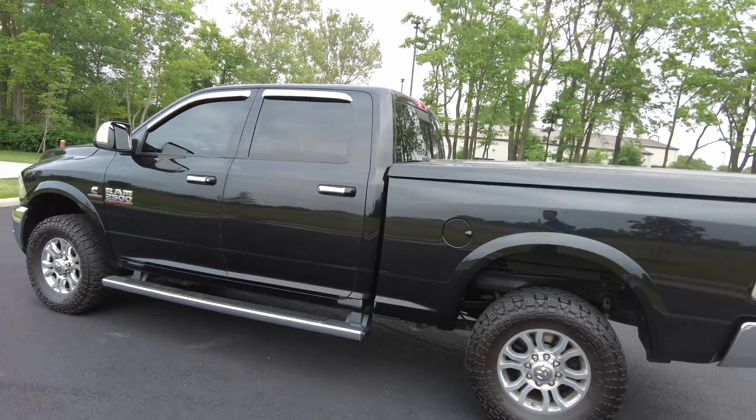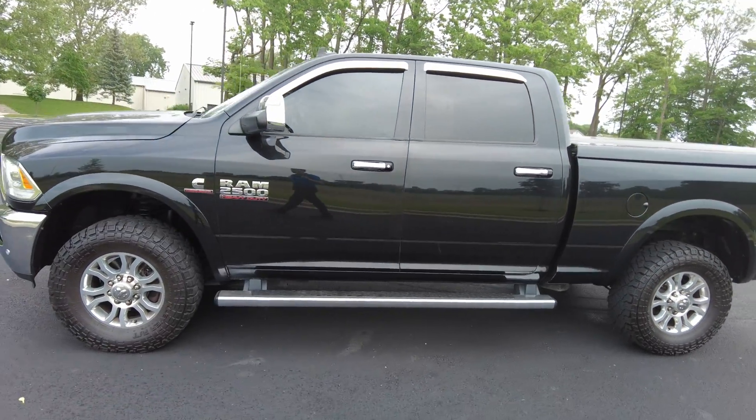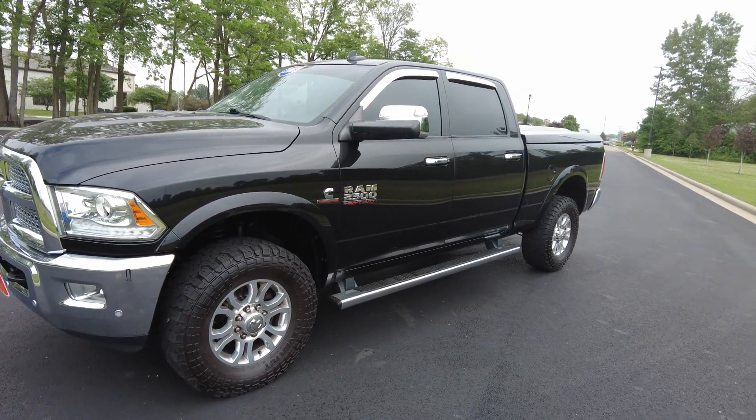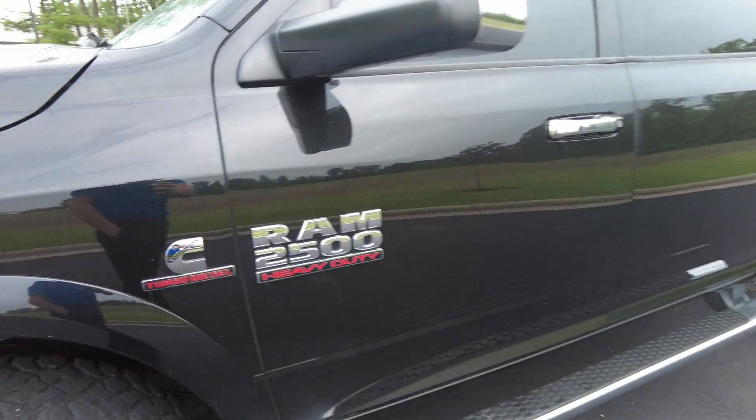Financing is available on this pickup, so if you're interested in that, I'll post the link down for you where you can fill out your information and see what kind of payments you qualify for. We make it really easy — a lot of our customers take advantage of that.